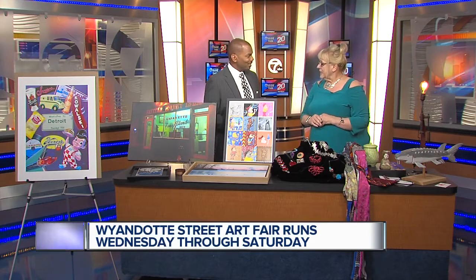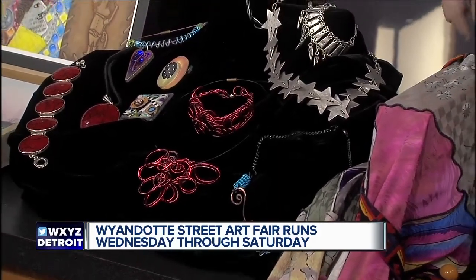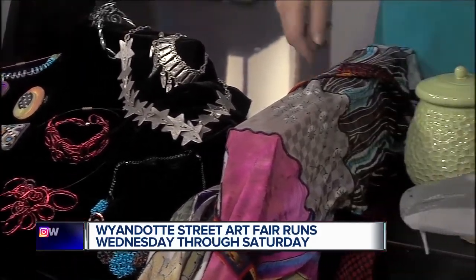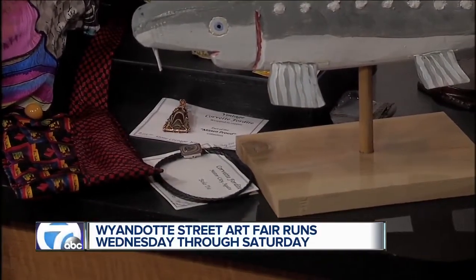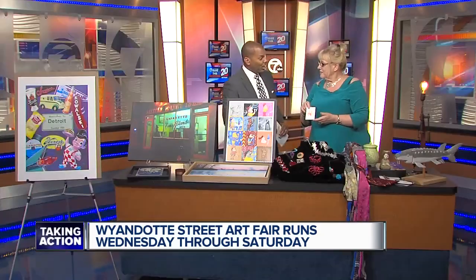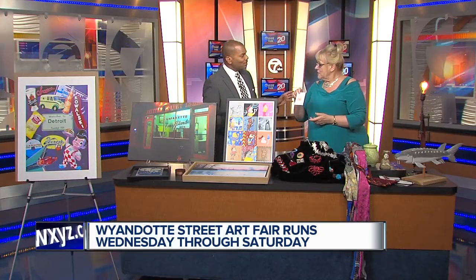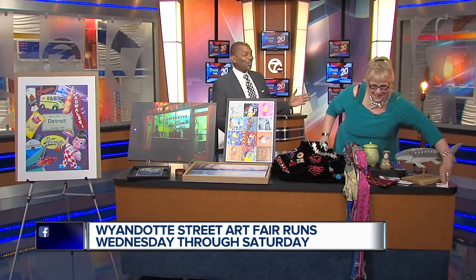We were talking about recycling. We have a pair of earrings over here that were created from plastic in the ocean. So not only do you get a beautiful piece of artwork, but you also can help the environment. Over a billion straws, as we were just saying. That's right.